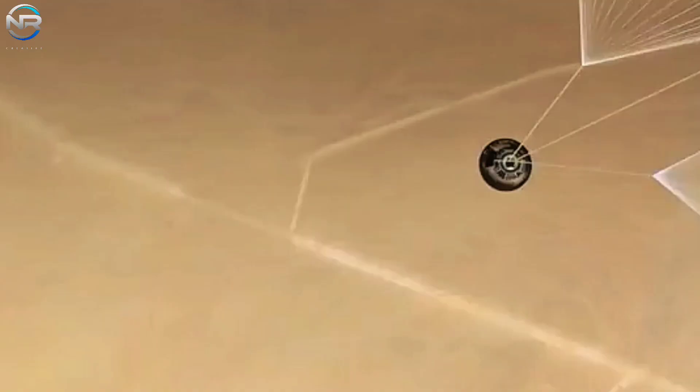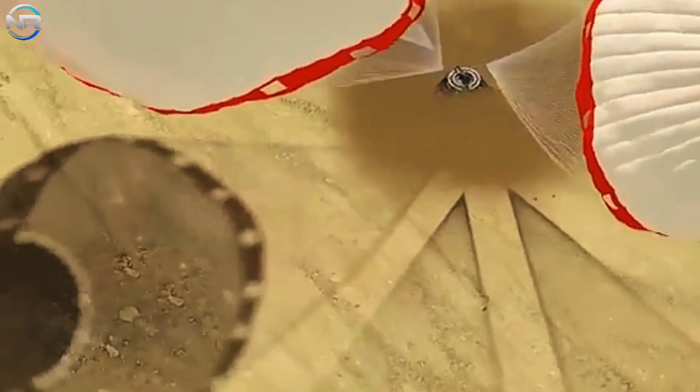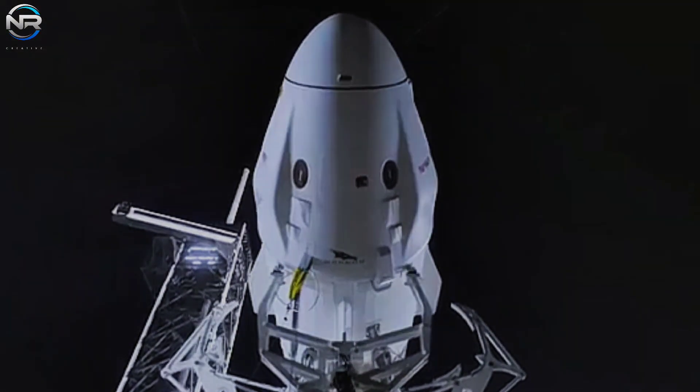The stunning display of SpaceX's Dragon landing is a testament to human ingenuity and advanced aerospace technology. SpaceX's Dragon is currently the pinnacle of spacecraft design.